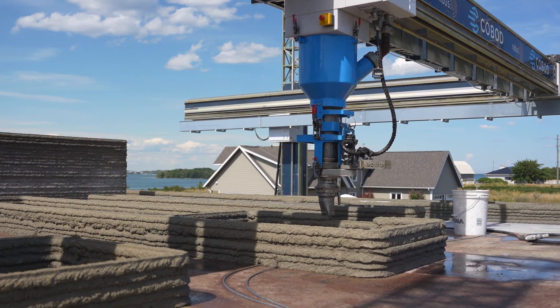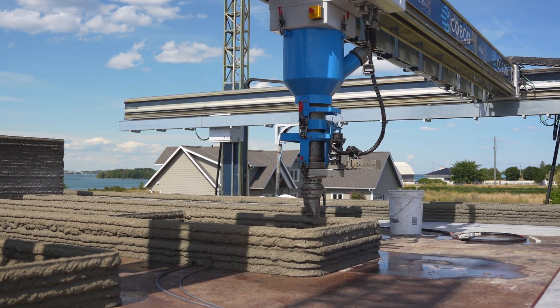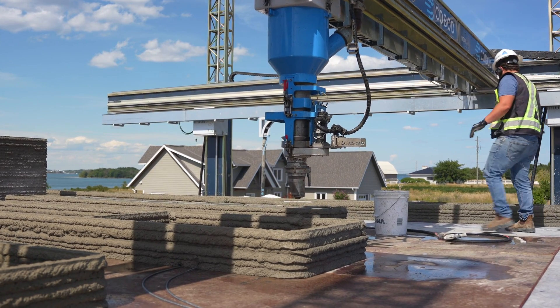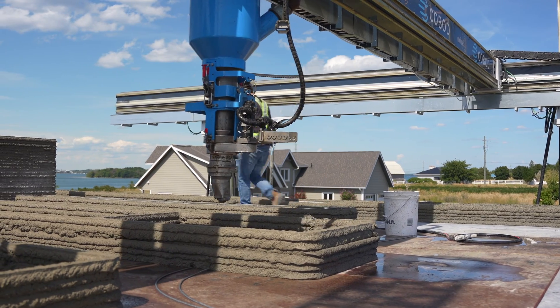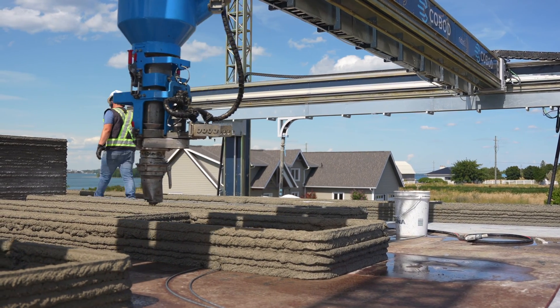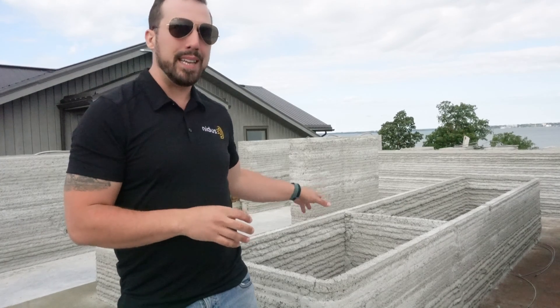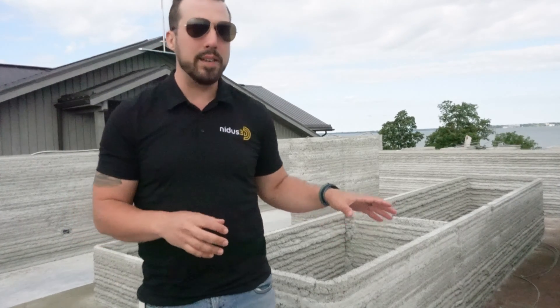Behind me right here we actually have what's going to be a flower bed. On this project as we topped it out and got closer to the top of the building, we ran into a problem of a layer time that was actually too short and we had to have the machine crawling along to finish this. Having additional pieces printed inside the outer walls actually gives you a lot of versatility — to create more productive assets but also to really hone in your timing on your layers.